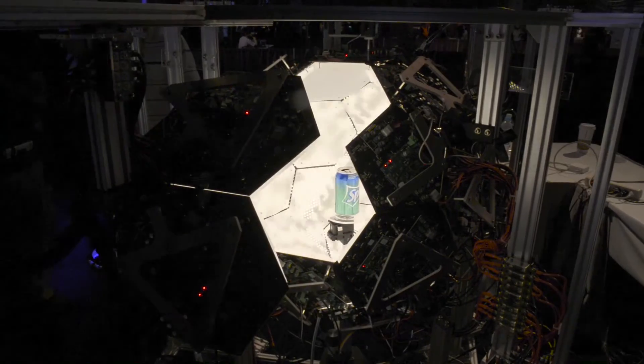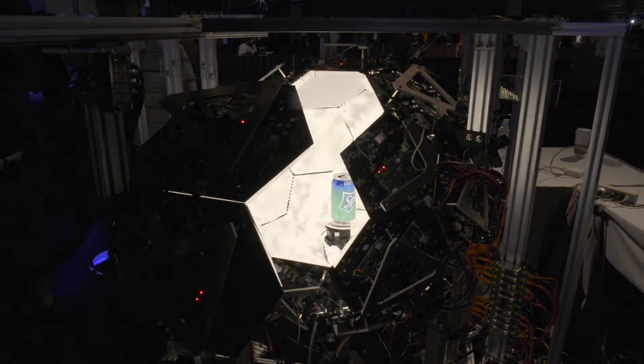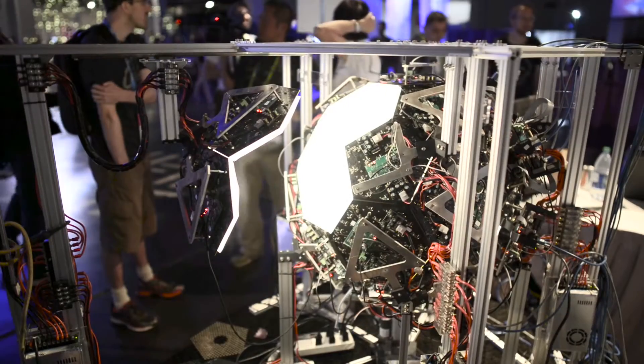It's a 3D scanner that can scan reflective objects. We project illumination basis on the object to extract the texture and also the geometry of the objects within 40 seconds.